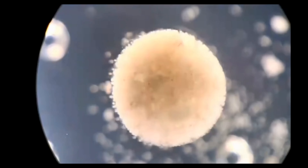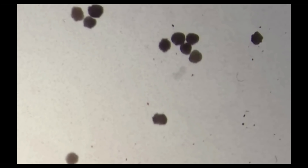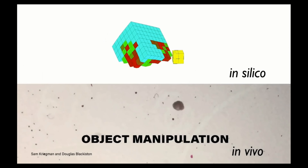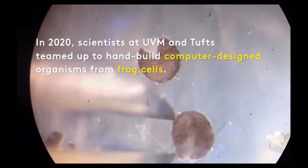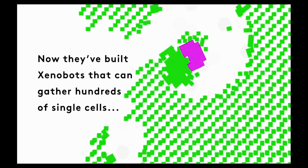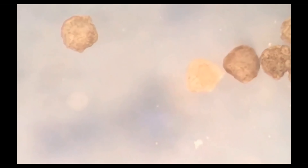Once these Franken-cells were put together, they began to self-organize, using their cardiac cell contractions for locomotion to explore their environment. Researchers also observed emergent swarm behaviors, with groups of Xenobots working together to push and gather microscopic pellets into centralized piles. Researchers then realized that by cutting a notch in each Xenobot — making it look like a microscopic Pac-Man — the bot could individually collect and shift even larger amounts of pellets using far less energy.